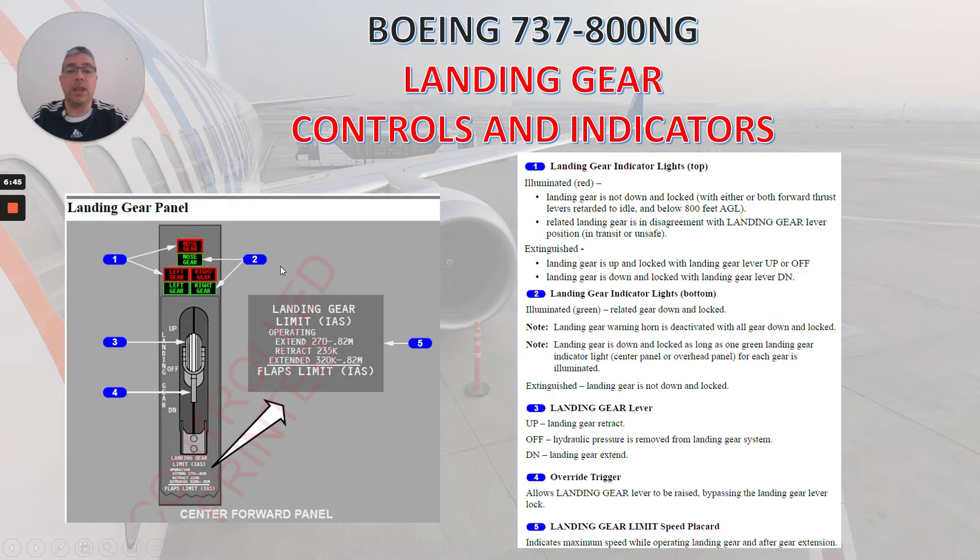Number two: landing gear indicator lights on the bottom ones. Illuminated green: related gear down and locked. Landing gear warning horn is deactivated with all gear down and locked. Note: landing gear is considered down and locked as long as one green landing gear indicator light in the center panel or overhead panel for each gear is illuminated. Extinguished: landing gear is not down and locked.